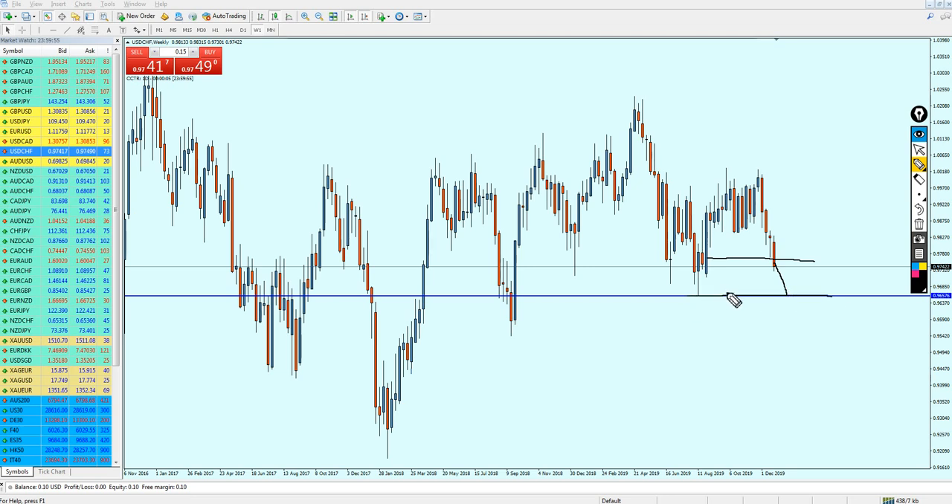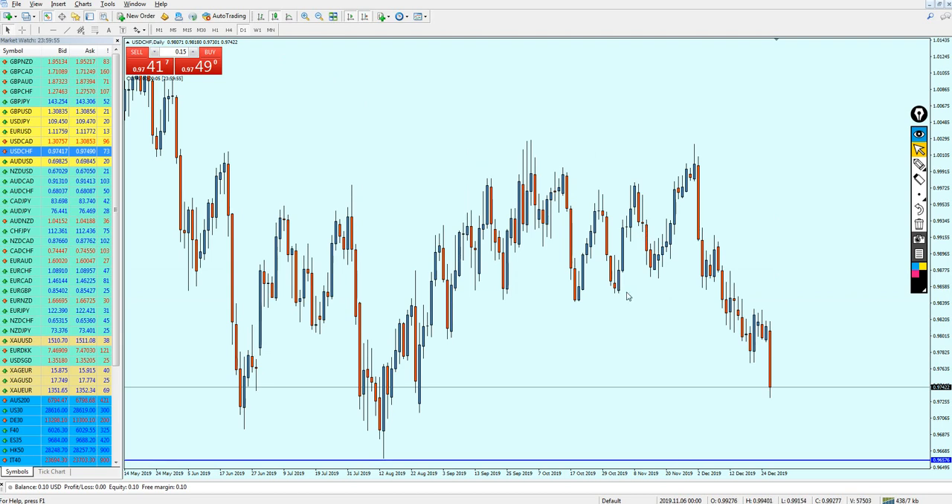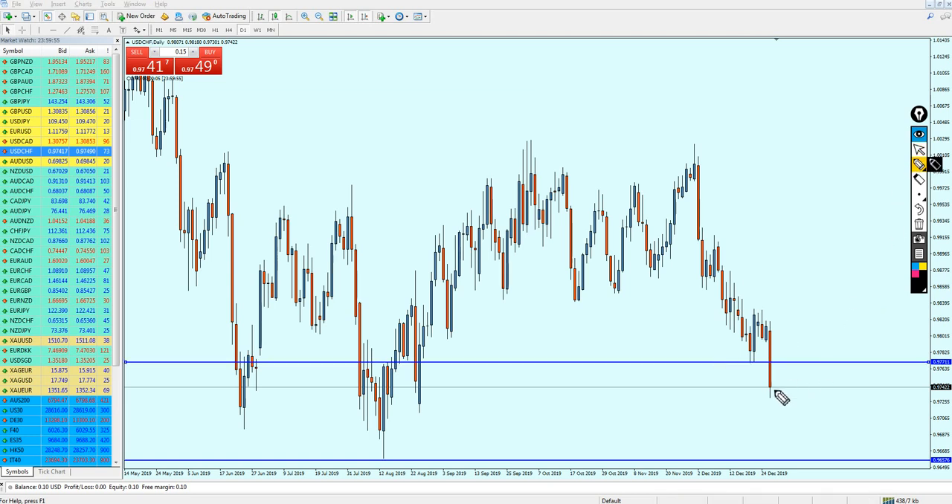The market will continue bearish all the way until it hits the previous support level, and then we can expect the USD/CHF to reverse and we can start buying it. However, that is going to take a long time — I think not less than a month, or actually three weeks. My expectation is the USD/CHF is going to make a final pullback, retesting this previous support level, and then continue falling further down.